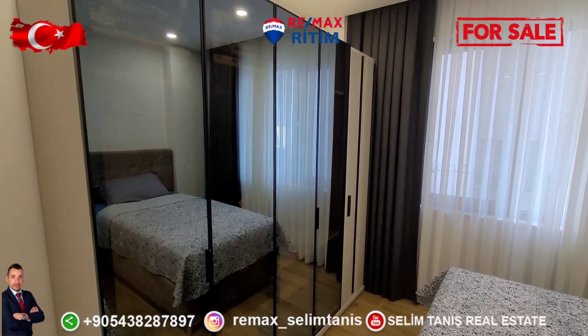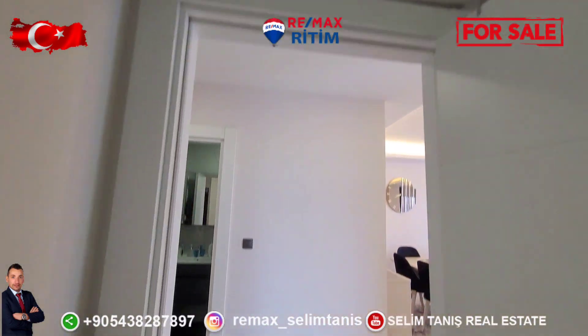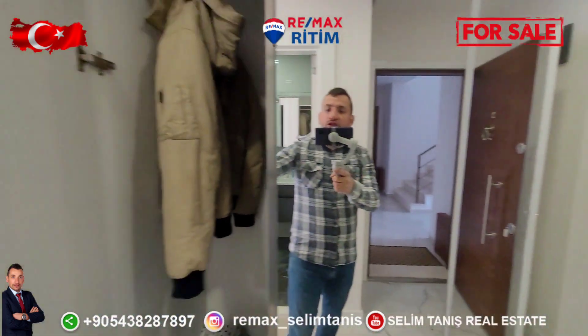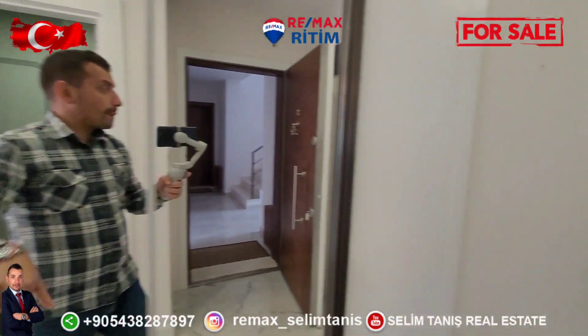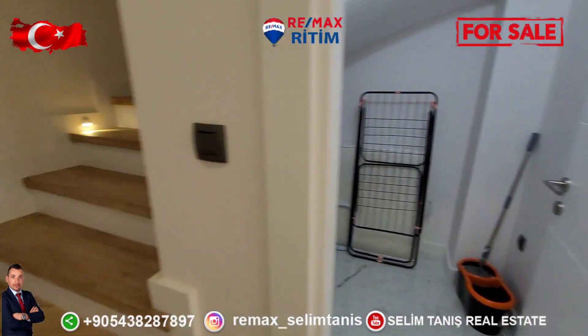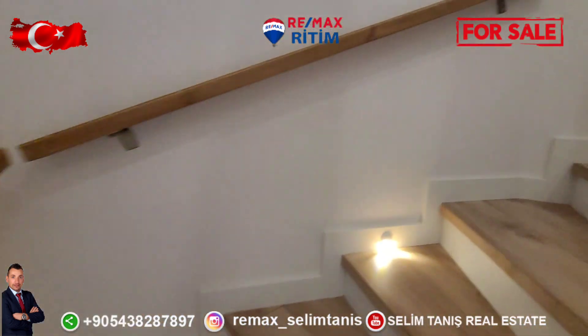This side has a cabinet and air conditioning. This is the jacket cabinet. On this side there is storage. Going up to the upper floor — 240 square meters total.